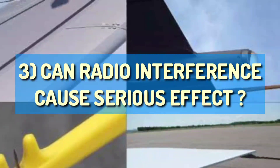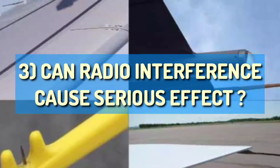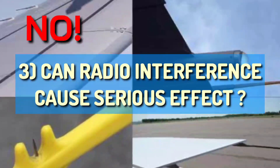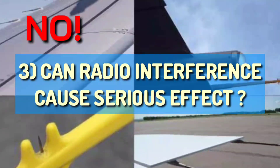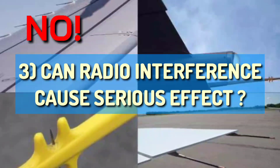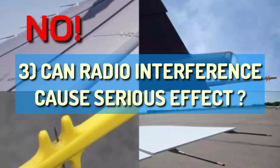Number three: can radio interference cause a serious effect? The answer is no. Radio interference caused by noise from your signal can hardly last for a few seconds and it's not a big deal. And that's the reason we are allowed to take our phones on board.